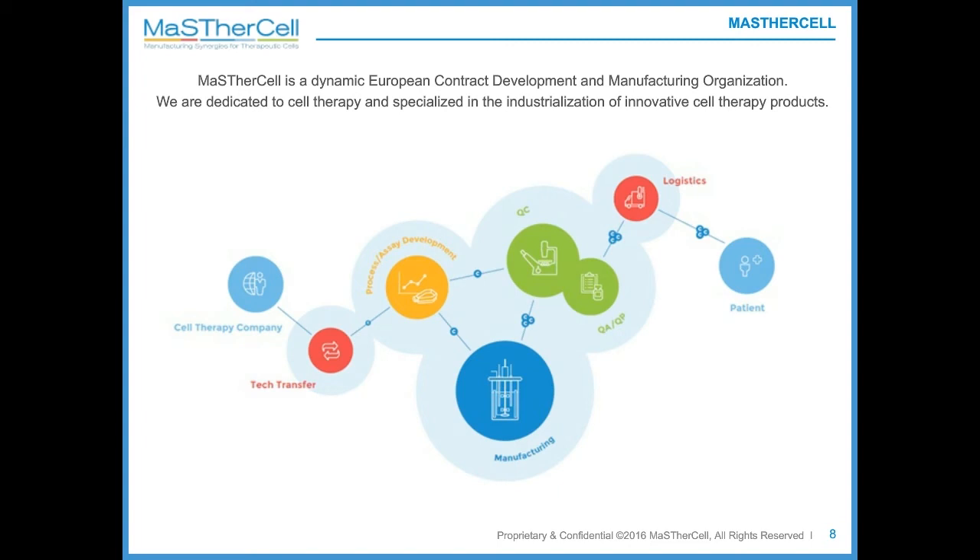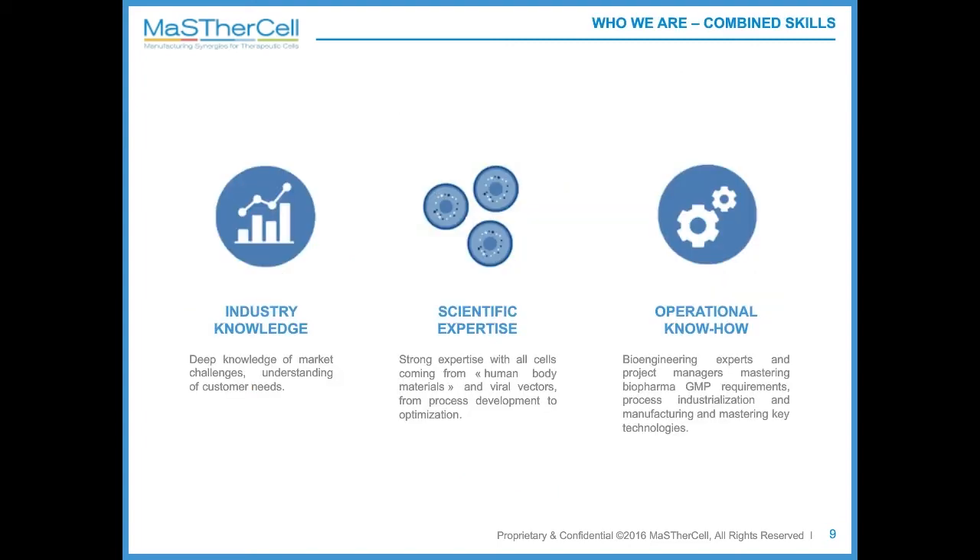In order to keep up with our mission and help our clients, we make sure to monitor and adapt to the market challenges. This is only possible by collaborating with scientific experts that can understand and help cell therapy biotech companies in their drug development. MasterCell experts in operational know-how are also here to advise our clients on how to optimize their production, mainly according to GMP requirements.